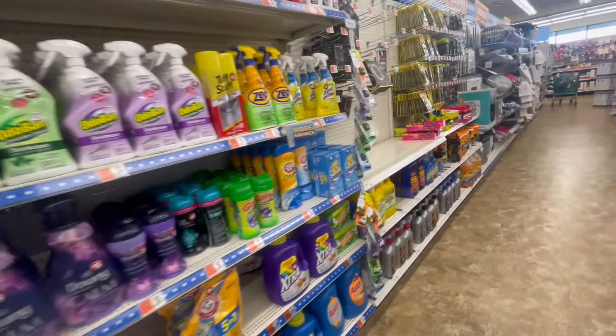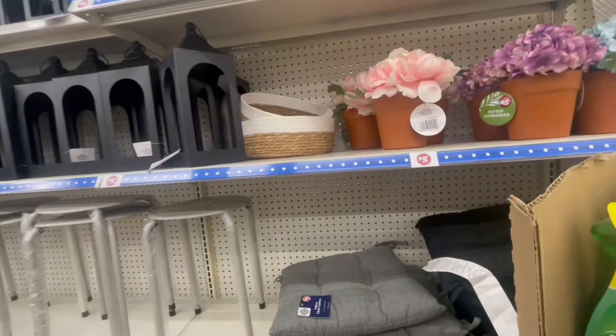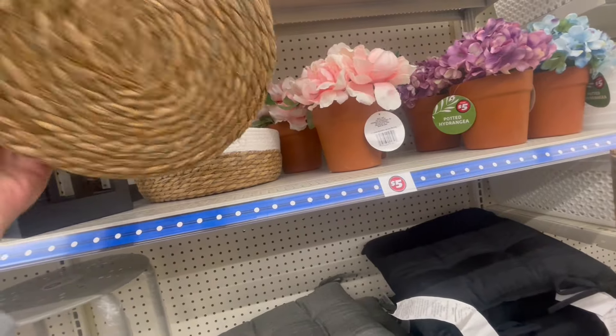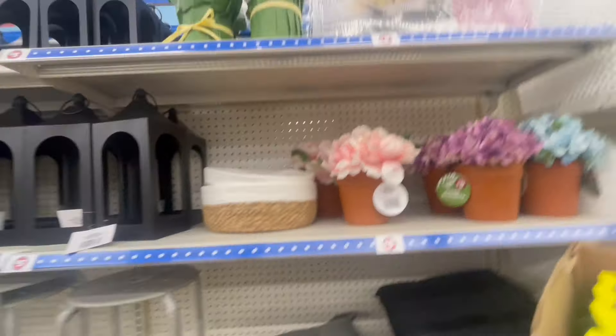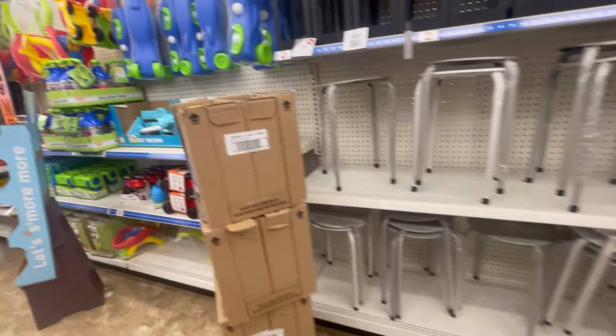Storage rack. There's your stackables. I am noticing different items mixed up with other things now. This is kind of cute but it's kind of small — it appears to be five dollars. A serving tray. Lanterns. The little stools.